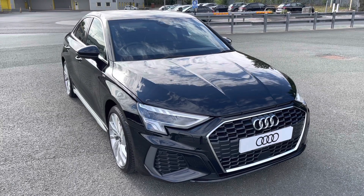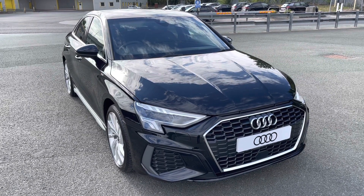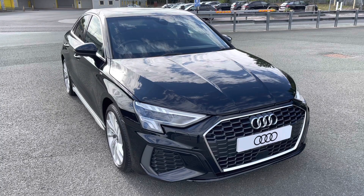This model is finished in Mythos Black. With this being a new Audi model, it'll come with a 3-year warranty and 3-year roadside assistance.